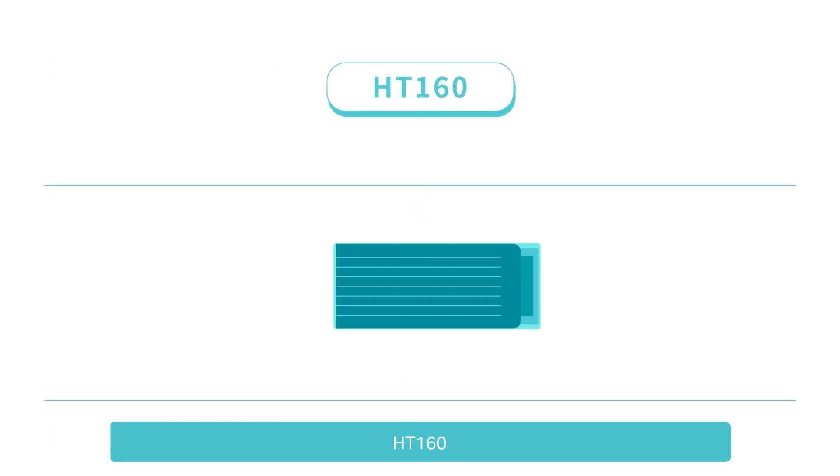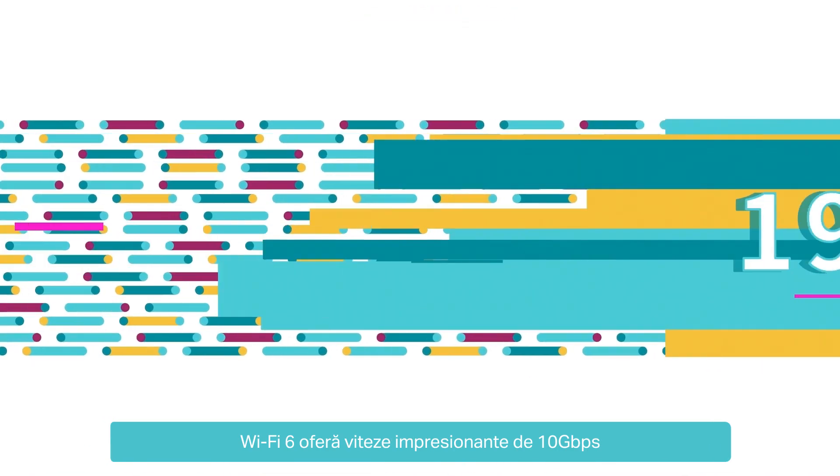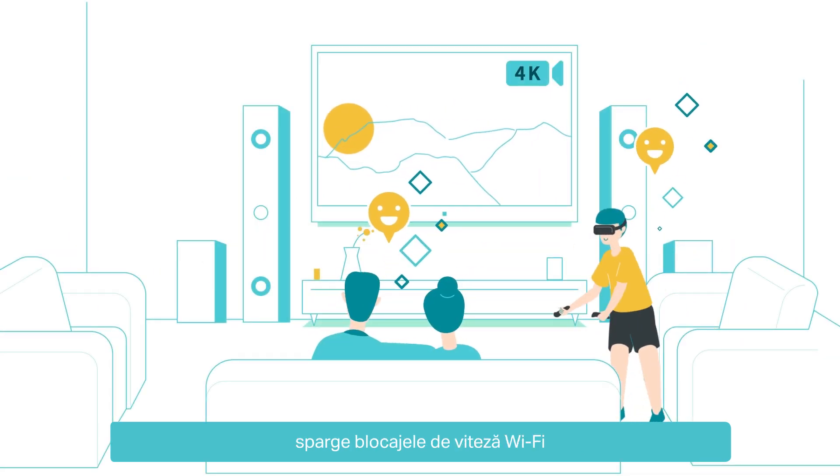With HT160, 1024 QAM, and 8-Stream, Wi-Fi 6 delivers breathtaking speeds of 10 Gbps, breaking the bottleneck of Wi-Fi speed.